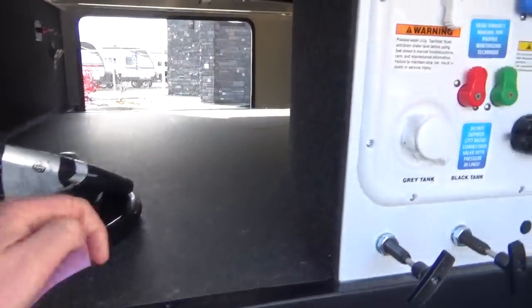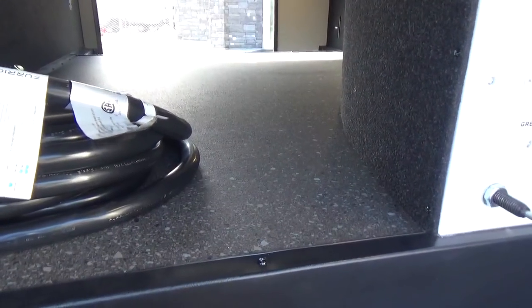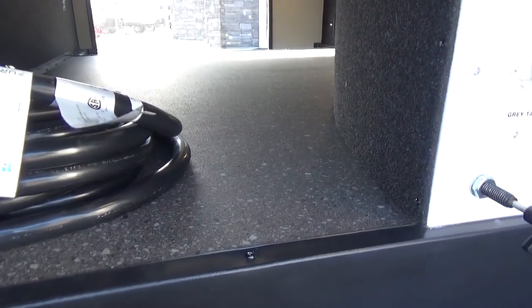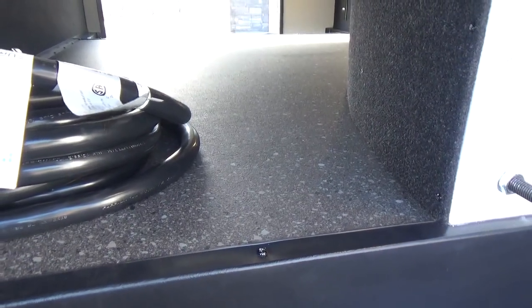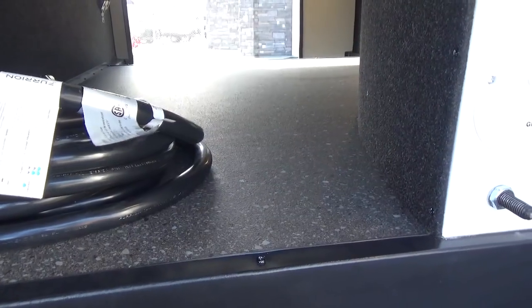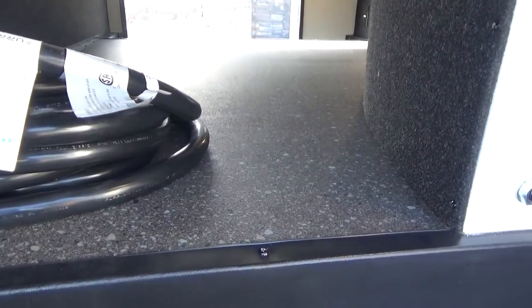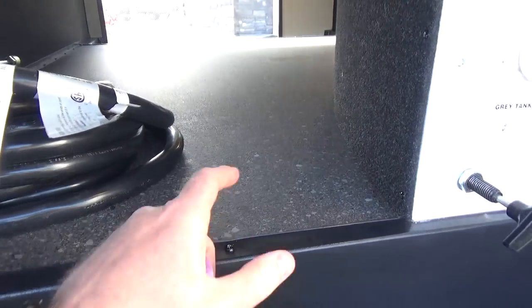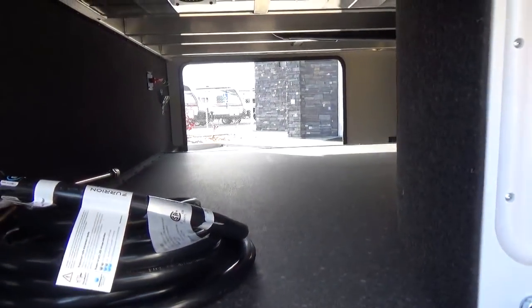Grand Design thinking: vinyl decking. If you spill something on the inside and it's a little wet, it's not going to absorb into a carpeted compartment like we see with a lot of other products. A lot of manufacturers use carpet because it's cheaper, but it also hides imperfections in the flooring. When you do vinyl decking, you have to be very precise with how you manufacture the product — and that's what Grand Design is all about: precision.